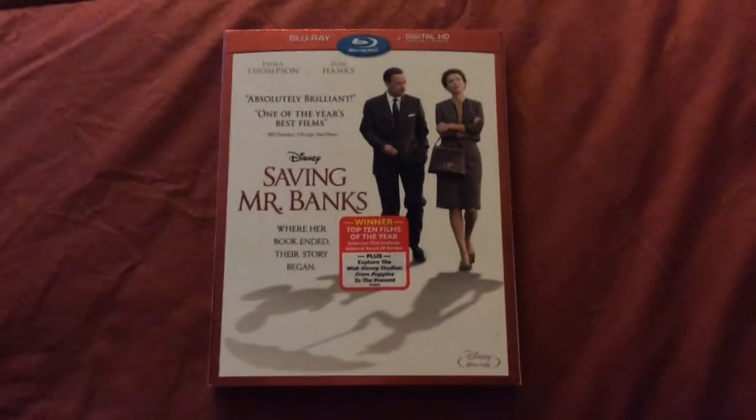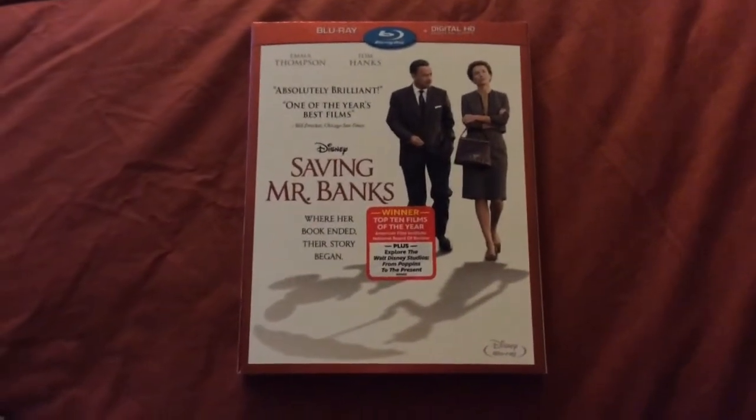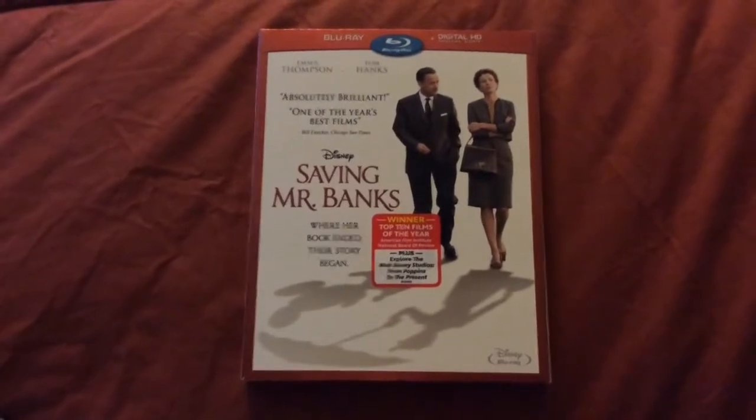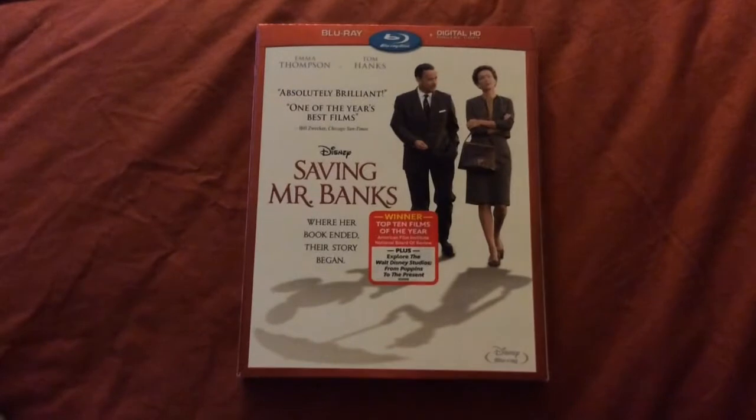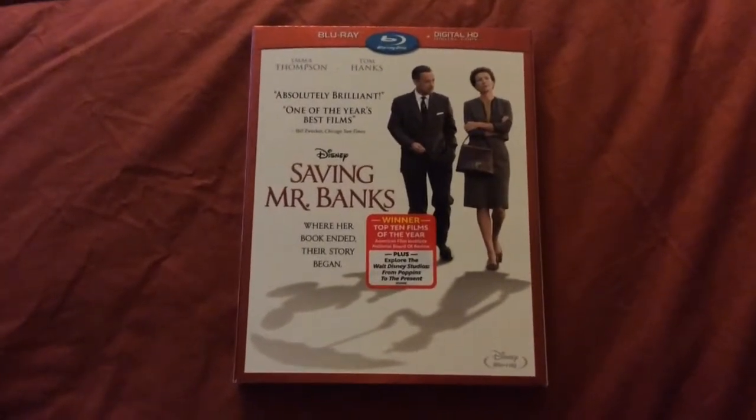Hey everyone, and welcome to my Blu-ray unboxing of Disney's Saving Mr. Banks. This came out this past Tuesday along with two other new releases, American Hustle and Frozen.